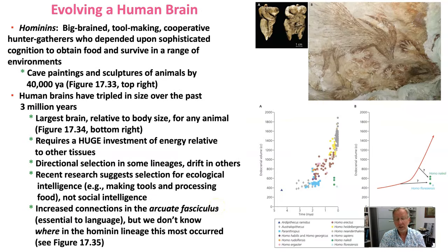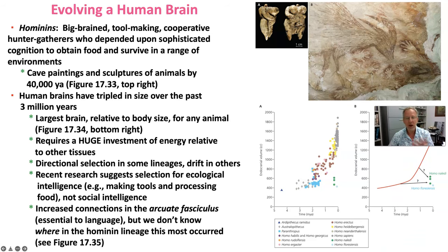We saw earlier that bipedalism was a major anatomical feature of early hominins, evolving in fits and spurts from Ardipithecus into Australopithecus with increased bipedality. When we reached the genus Homo — like Homo habilis, one of the earliest species — brain sizes began to get bigger, jumping from 400 cubic centimeters up to 600 cubic centimeters in Homo habilis.